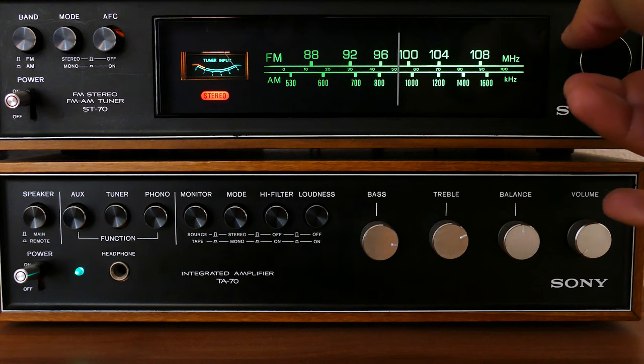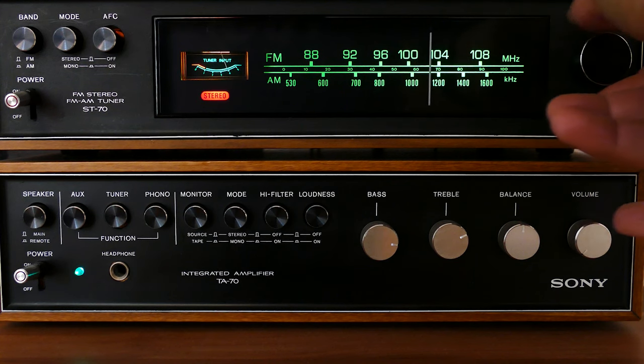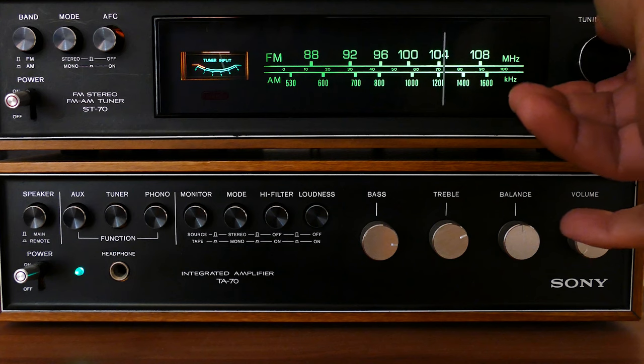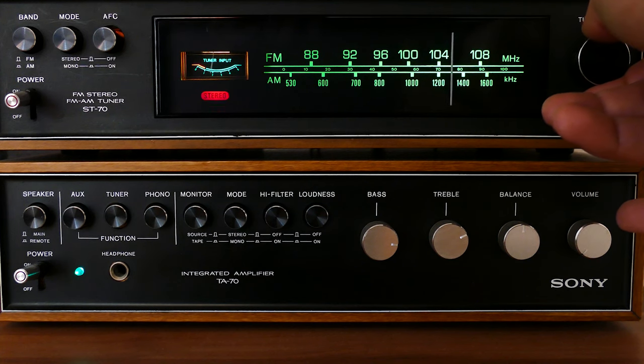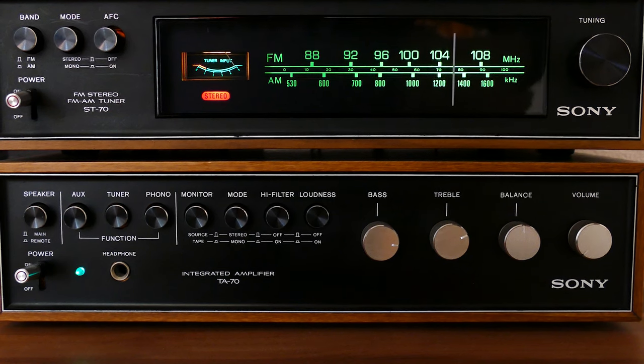And there you have it — your options for music on the go before the arrival of the Walkman. Did you own any of them before getting your hands on Sony's masterpiece? Tell us about it in the comment section below. If you liked the video, please consider subscribing to the channel. Thanks for watching and I'll see you in the next one.